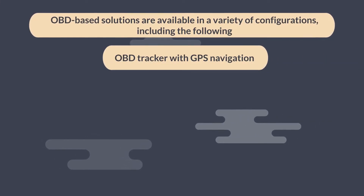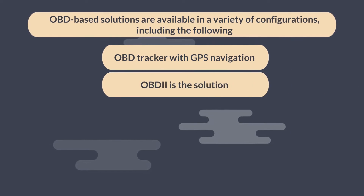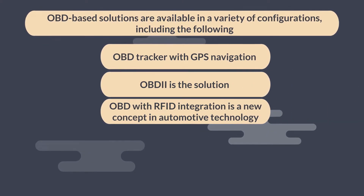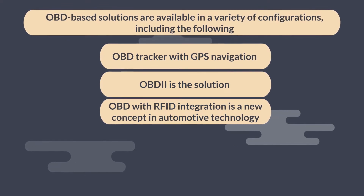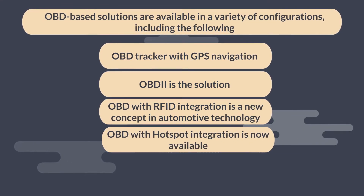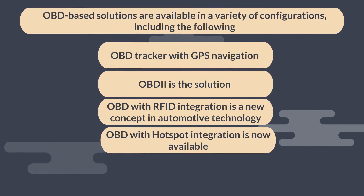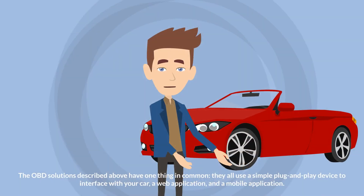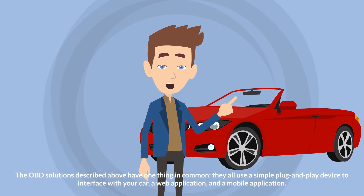OBD configurations include: OBD tracker with GPS navigation, OBD-II solution, OBD with RFID integration, and OBD with hotspot integration.